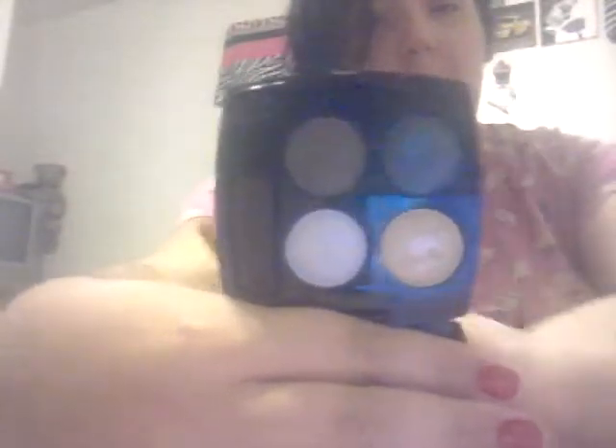The next thing, again from Avon, is a true color eyeshadow quad in Textured Teal. I liked these — they're baked. There's a dark blue, brown, gold, and white.